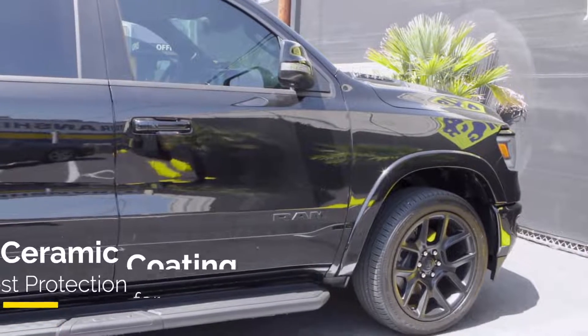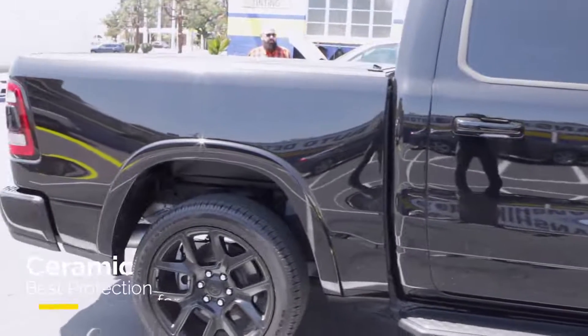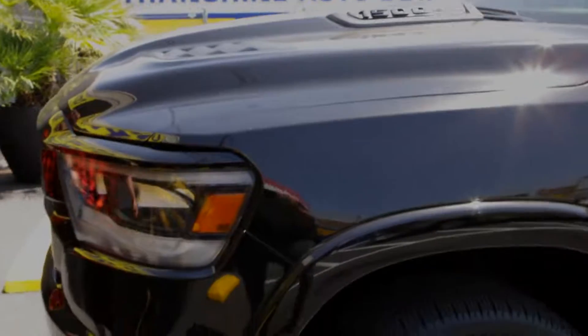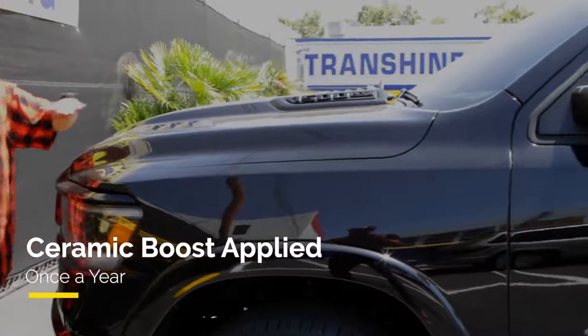They actually introduced me to ceramic coatings, and sold me on the fact that it's the best thing for my paint, especially since I don't keep my vehicle in a garage all the time. Take your cars in here. Since it's ceramic coated, I just bring it in for a boost every year, and they do something on the coating that keeps the integrity of the coating from degrading.